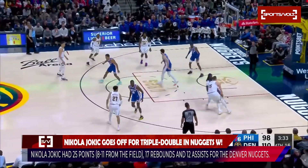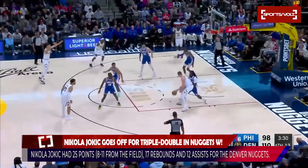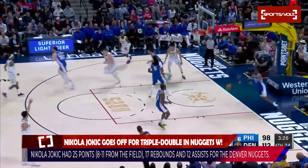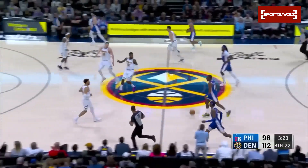Now Jokic against Harrell. Jokic up and under — lays it in, easy. And that's 25 for Jokic.